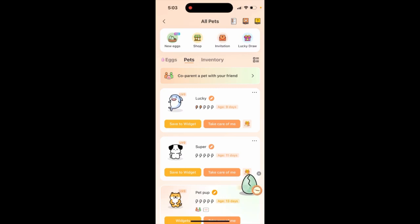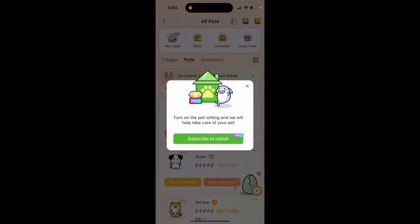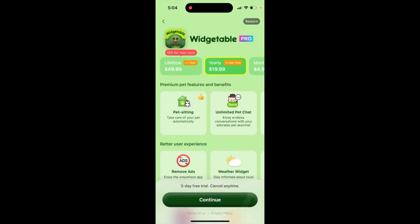What is pet sitting in this app? If you go to any pet and then tap the three dots in the top right, you have a 'Pet Sitting' option. This is a pro feature which basically helps you take care of your pet. So if you don't have time to feed it, look after it, or take care of it, you can subscribe to the pro version — there is a live-type subscription available.